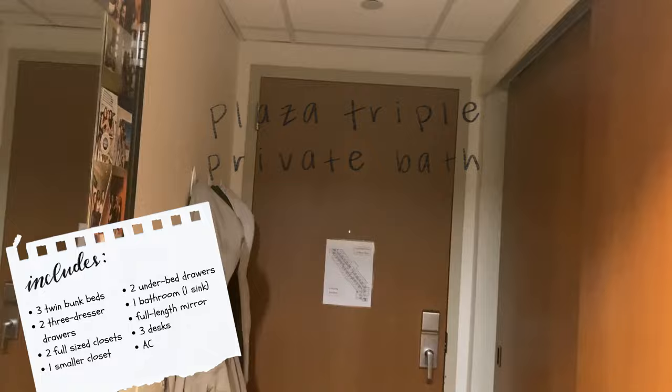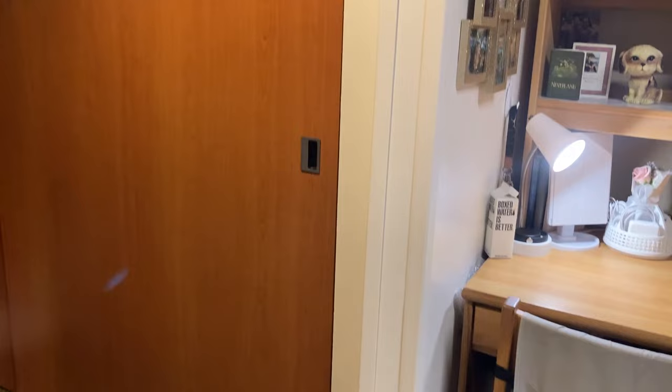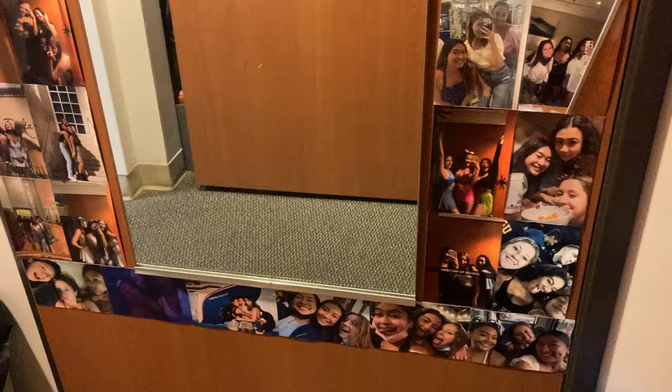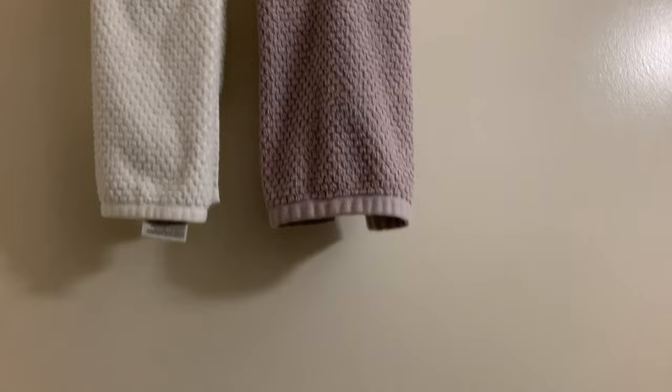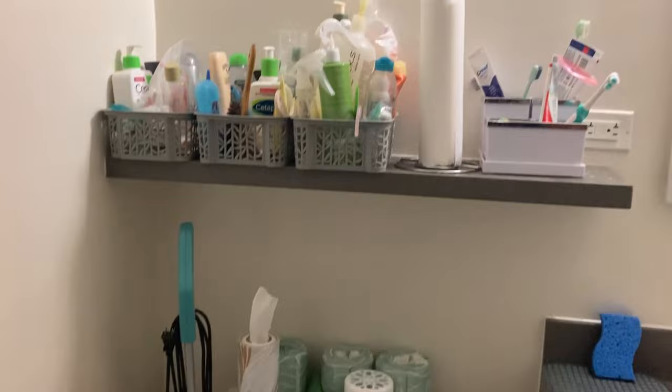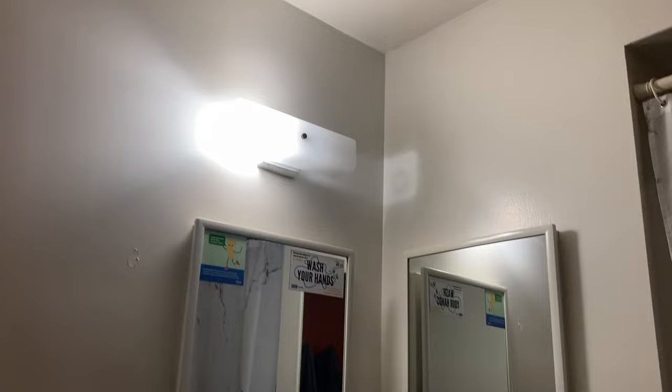When you enter, there's a hallway. On one side there are two closets with two dressers inside the closets, and on the other side is the bathroom door. This is the private bathroom — over here there are two towel racks, and right next to it is the toilet area. Above the toilet is a shelf and an outlet. Then there are two mirrors, and both of these mirrors pull out to be shelves and storage.